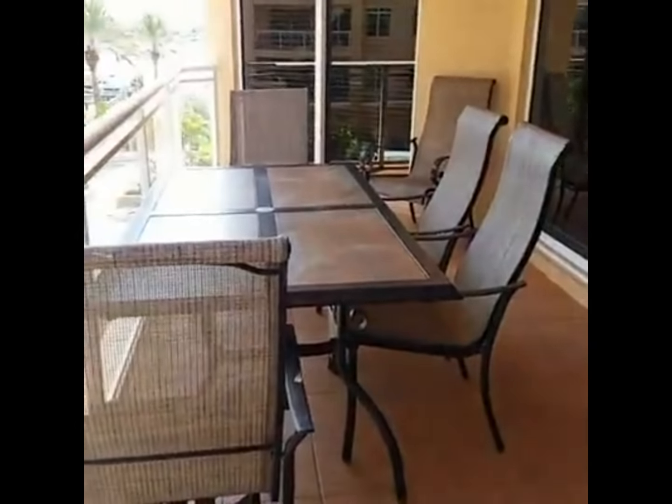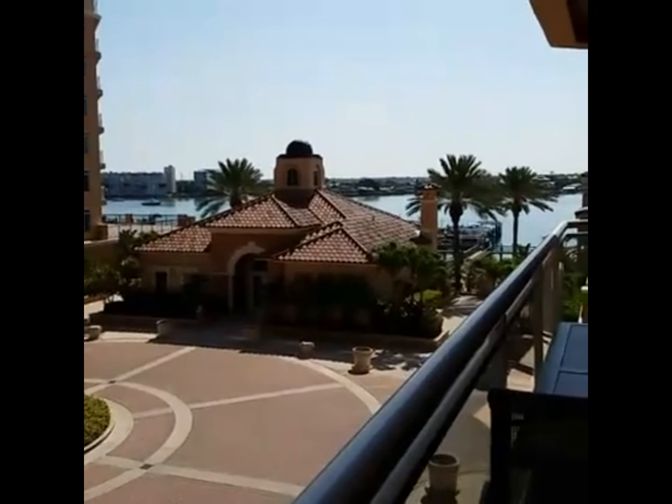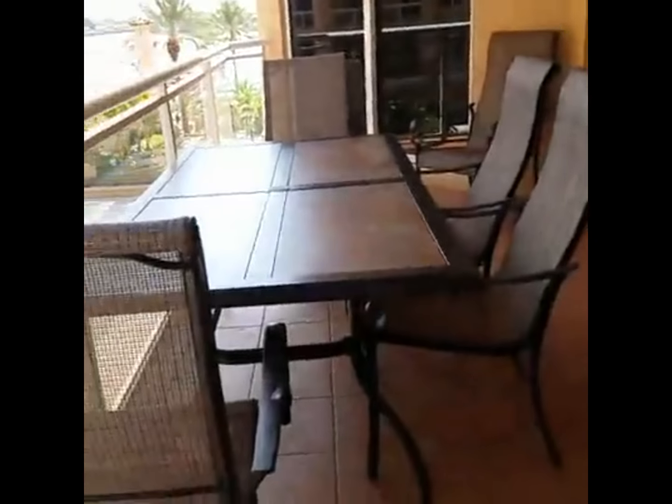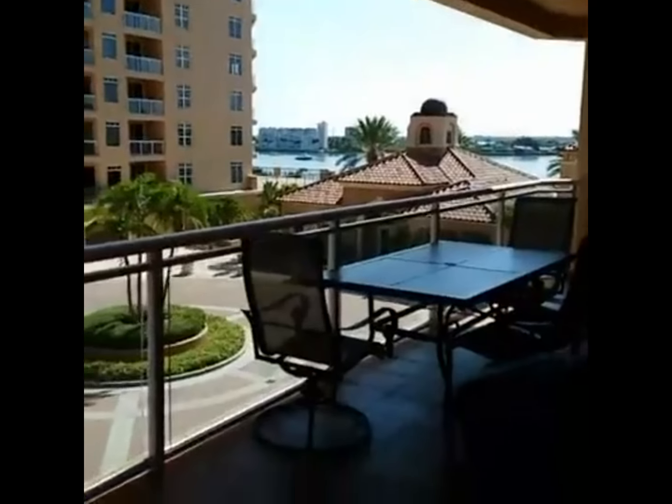You get this water view from the balcony. Just beyond that is the clubhouse, and just beyond it is a very nice pool which we'll get to later. There is your patio and your grill.